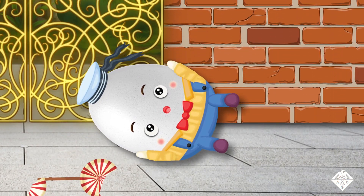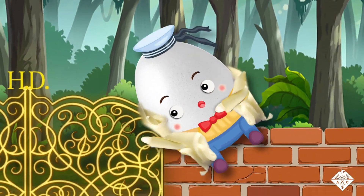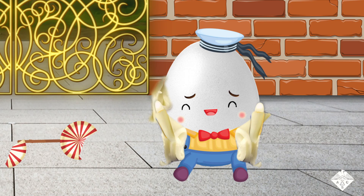Humpty Dumpty is a well-known nursery rhyme character who falls off a wall and can't be put back together again. But according to a new research study, if he had worn a protective jacket made of gelatin and cornstarch, then he could have stayed intact.